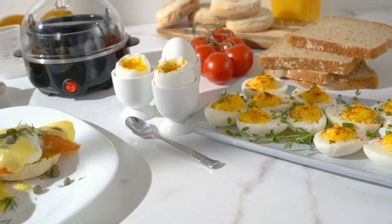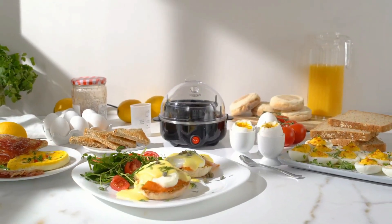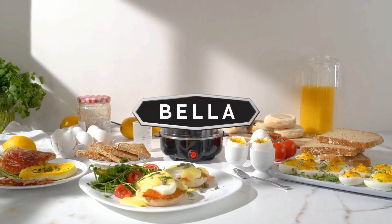If all this sounds amazing to you, you won't believe the price — only $13 on Amazon. So don't miss out on this deal. Click the link below and make it yours now. Happy cooking.